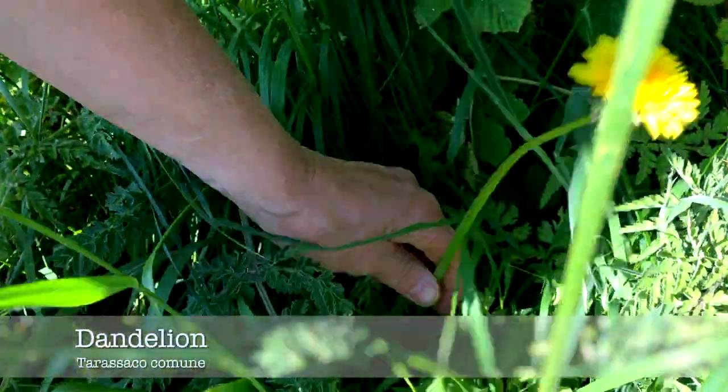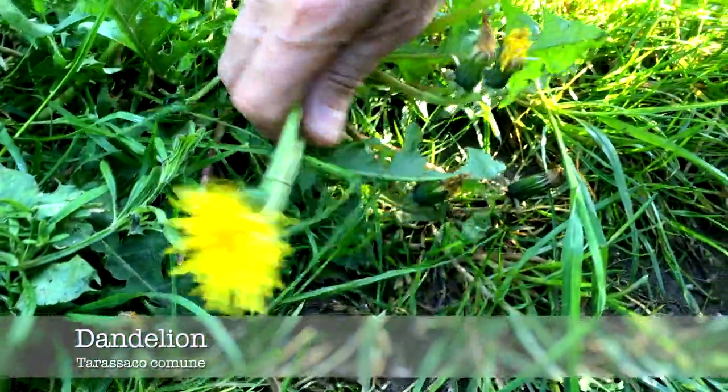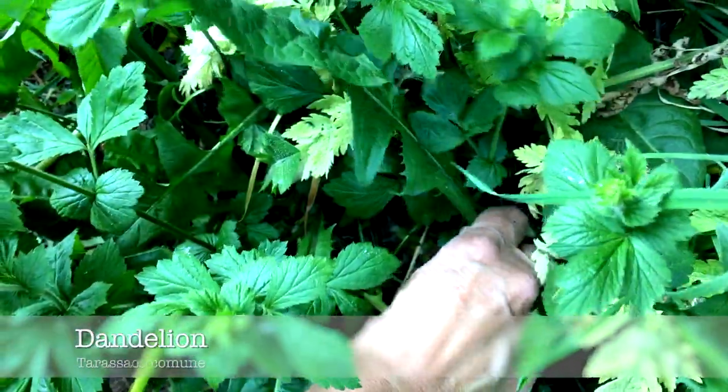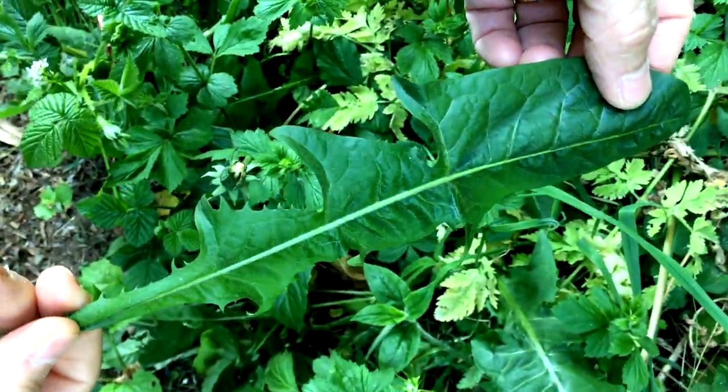Guinea pigs love both the leaves and flowers of a dandelion. The flowers are bright yellow and there is one flower per stem. The leaves are hairless and have toothed edges — some can be quite small but they can grow quite large too.